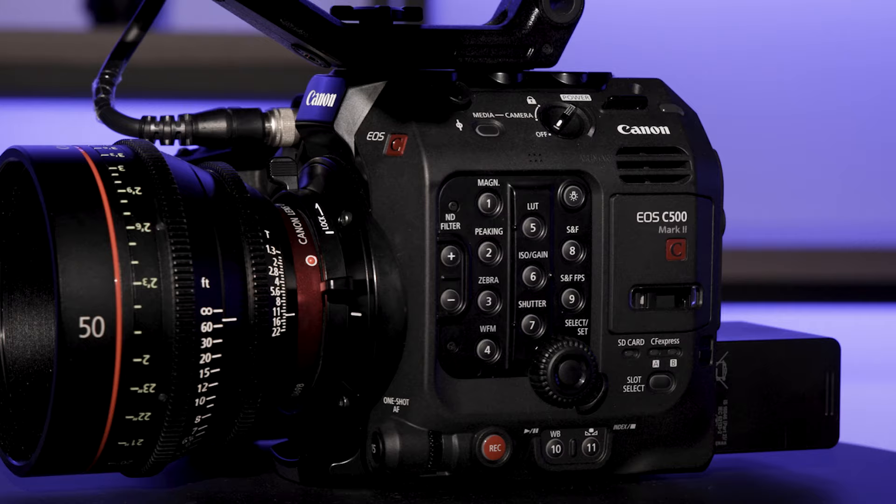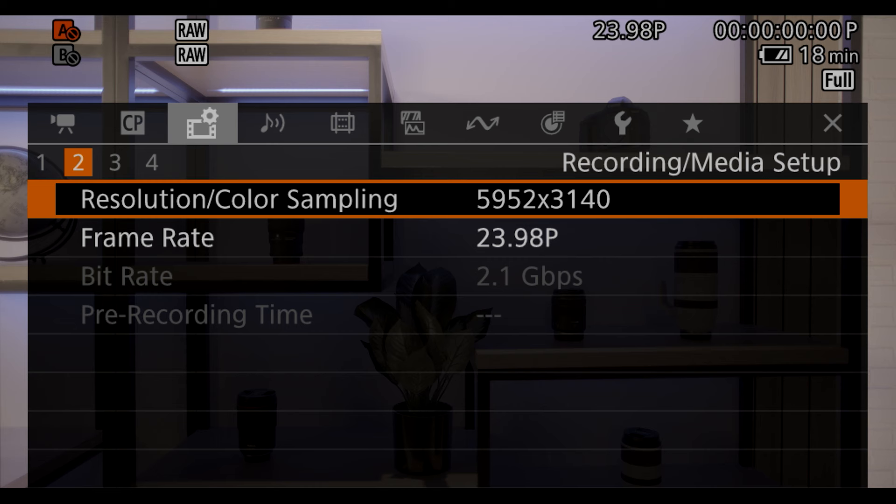Until now, the C500 Mark II was able to record 12-bit raw video up to 30 frames per second, and 10-bit at frame rates beyond that. Now we're adding three new cinema raw light formats, which will allow you to record in 12-bit at all frame rates.